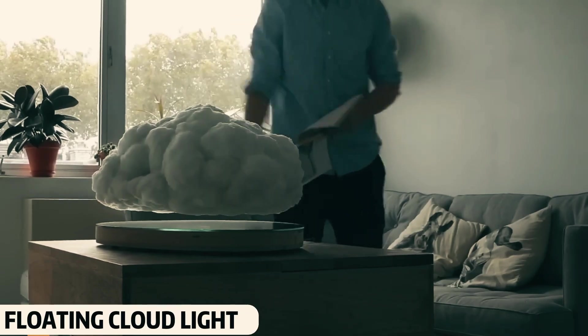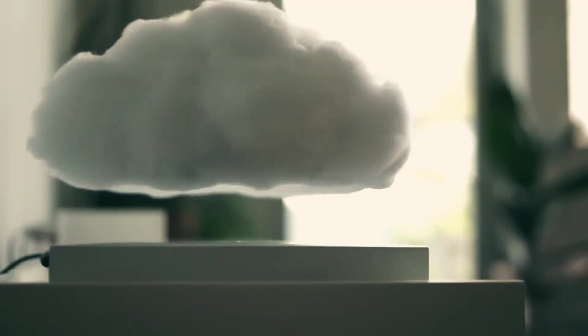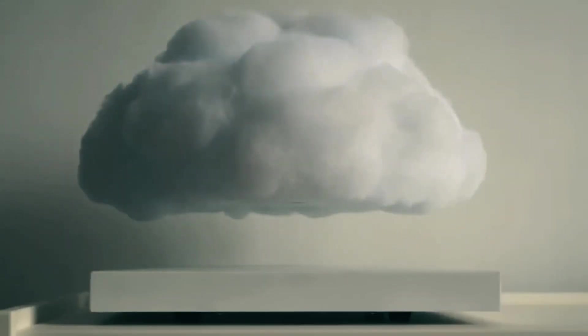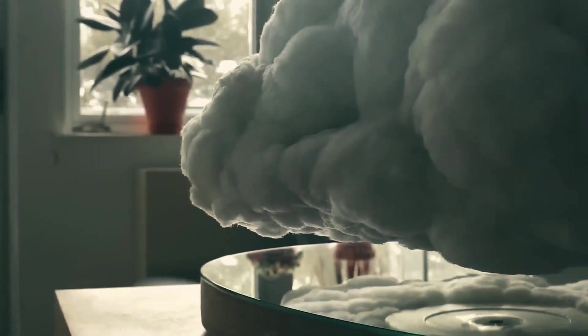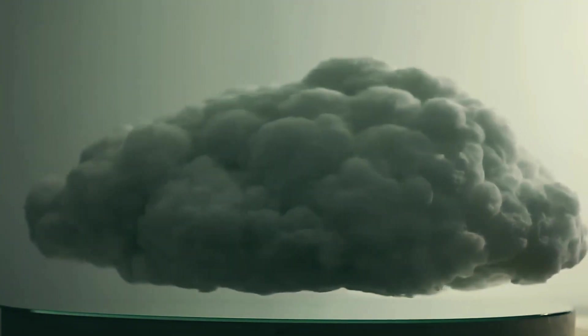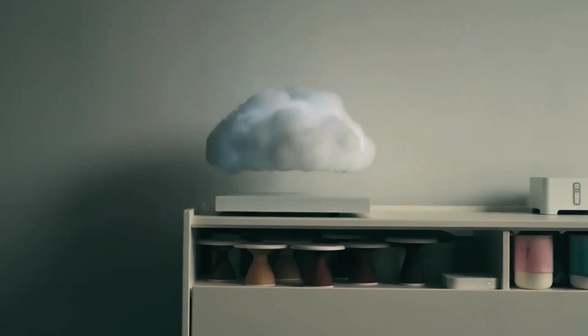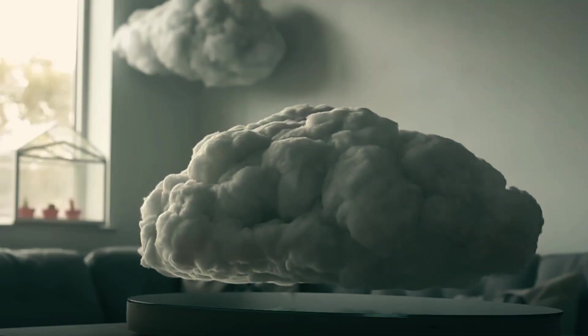Floating Cloud Light. At first glance, this scene looks like something from a magical movie, but you'll be surprised to know it's a real product. This is a levitating light bulb shaped like a cloud. When it's turned on, it not only rotates, but also emits lightning-like light effects. It even produces real cloud-like thunder sounds. Whether or not the weather is nice outside, this light can bring a fun atmosphere to your room.